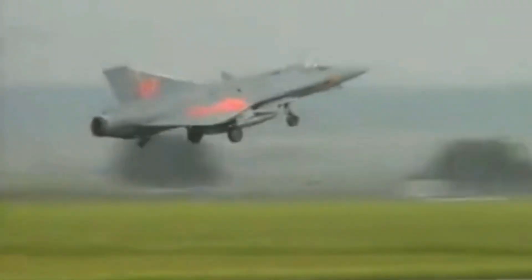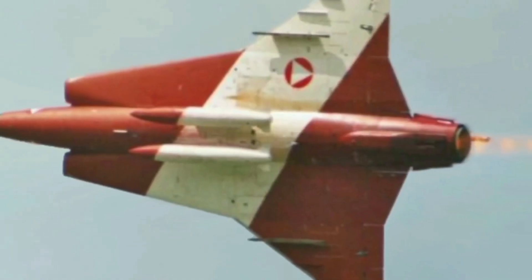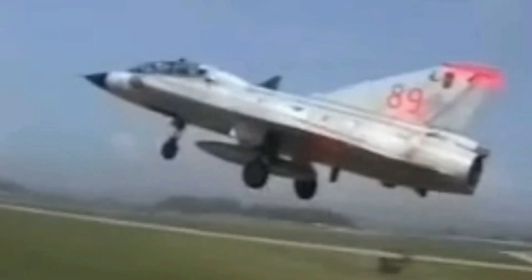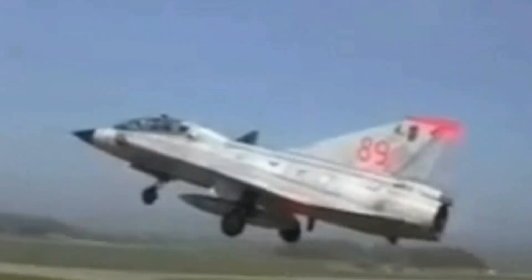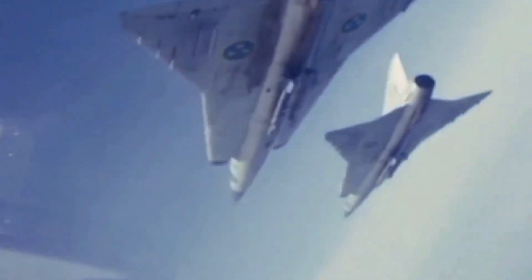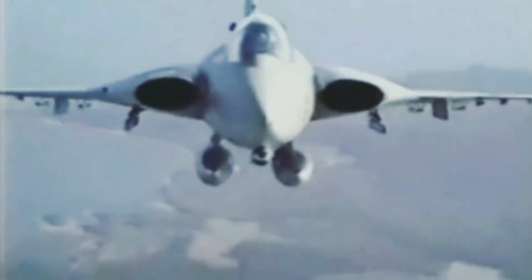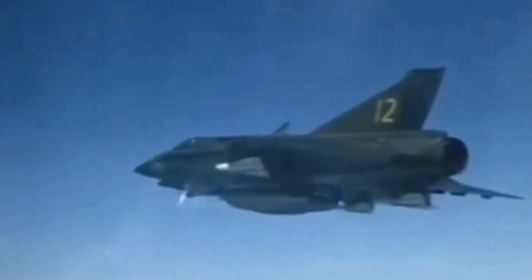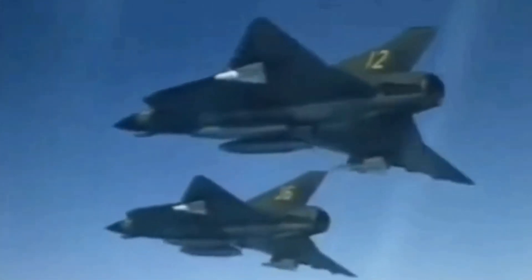The Danish export version of the Saab 35 Draken was modified to meet NATO standards and fitted with 1,000-pound bomb hardpoints. This modification allows the aircraft to carry a wider range of ordnance, including larger bombs and missiles. The Danish Draken is also equipped with several NATO-standard systems such as radar and avionics, enhancing its compatibility with other NATO aircraft and improving its overall capabilities.